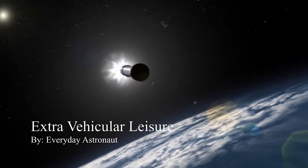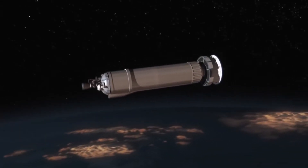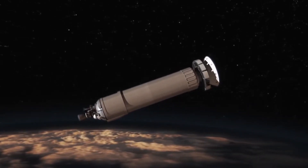Many people find orbital mechanics confusing. They think: how does burning away from something make you go towards it? They ask: how does going away from the sun allow you to dive into it more efficiently? In this video, I will answer all those questions and more as clearly and concisely as possible.